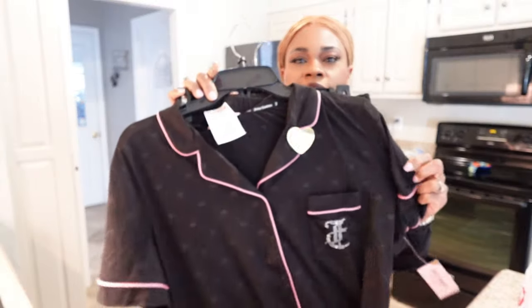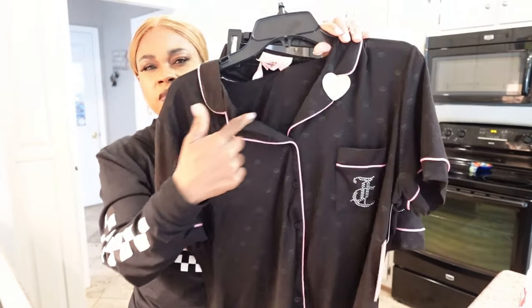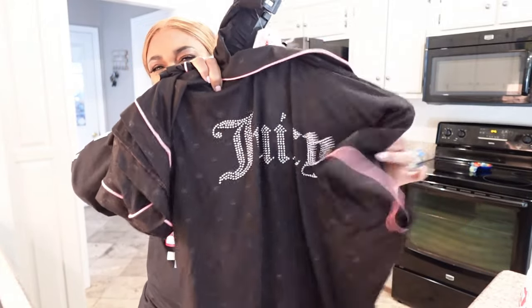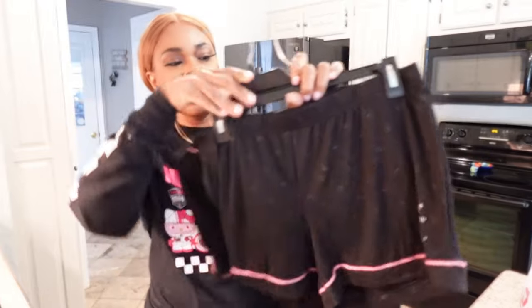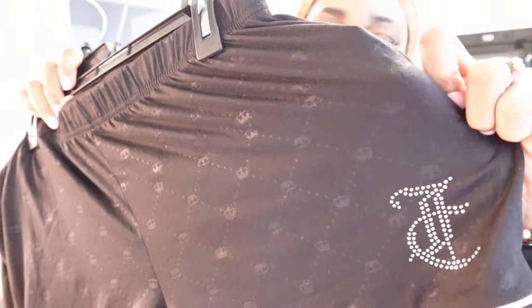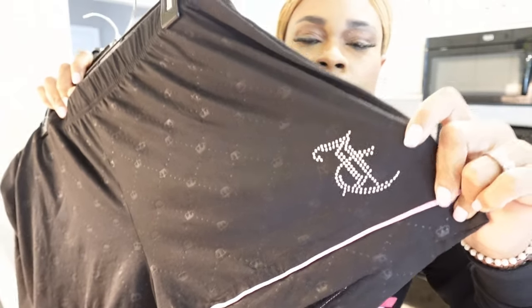So I got this two-piece pajama set from TJ Maxx — Juicy. I love the black with the hot pink trim. It has Juicy on the back of the shirt and rhinestones. This set was $14.99. There's no Juicy on the butt of the shorts, but there is a JC pattern engraved on the shorts — like all through here it looks silvery — and they have the rhinestone JC.